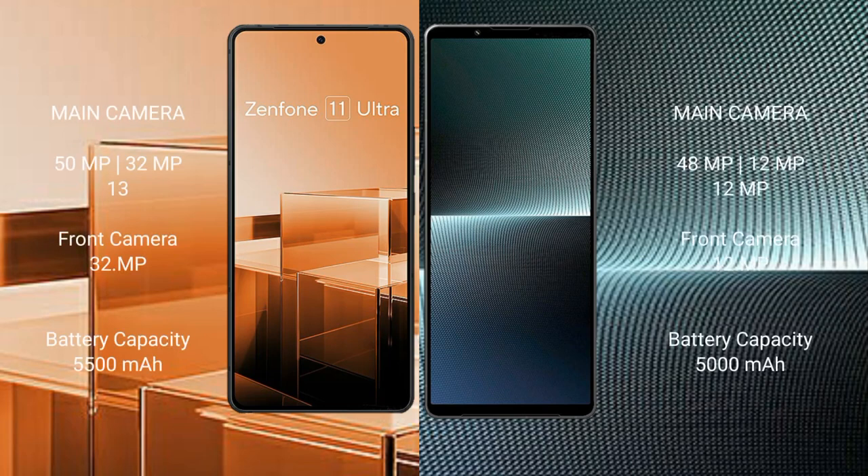The Asus Zenfone 11 Ultra features a triple rear camera setup of 50MP plus 32MP plus 13MP, with a 32MP front camera. The Sony Xperia 1 Mark 5 features a triple rear camera setup of 48MP plus 12MP plus 12MP, with a 12MP front camera.